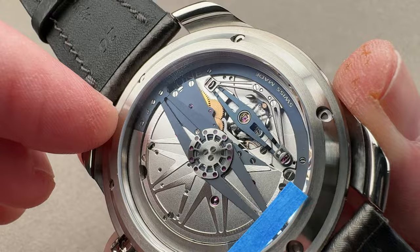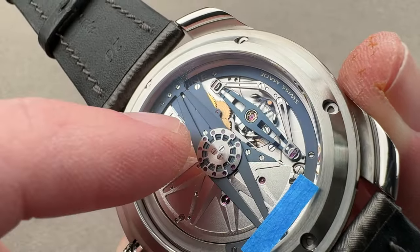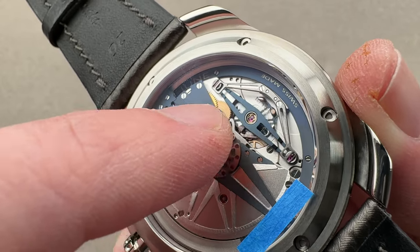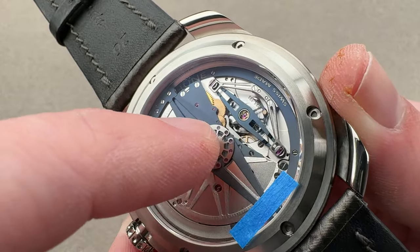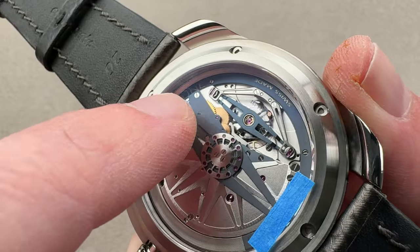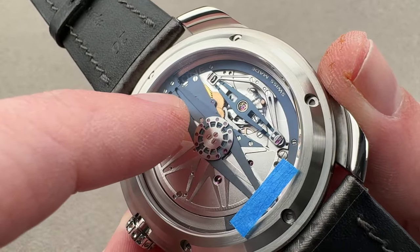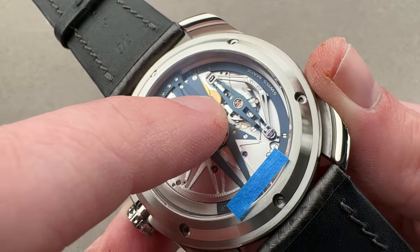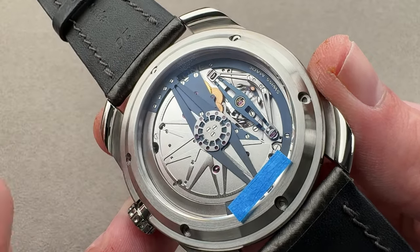There are two barrels, automatic winding, six days of power reserve. We have three shock protection springs — that is patented — and a hairspring of De Betune's own design. They don't make the alloy, but they do shape the curve, cut it in half, and clamp it back together. It's a flat hairspring that breathes concentrically like an overcoil but has the flat profile of a flat hairspring. The triple parachute — three shock protection springs — is designed to resist damage but also to restore the balance staff pivot into its pivot jewel as rapidly as possible, so it's there for durability but also chronometry.